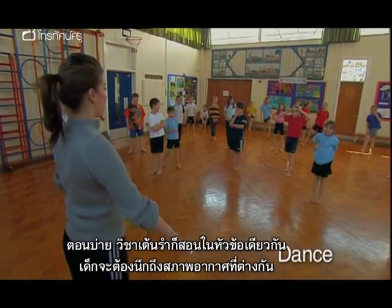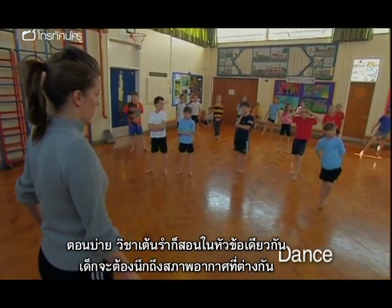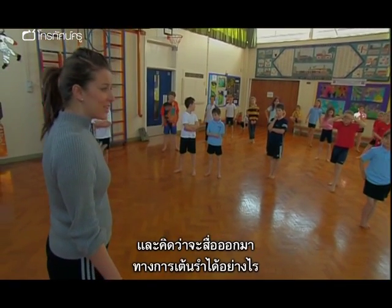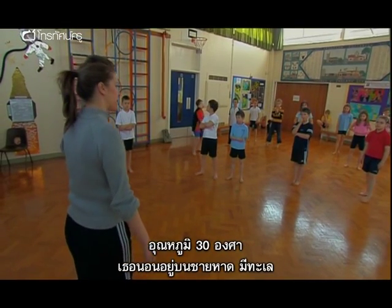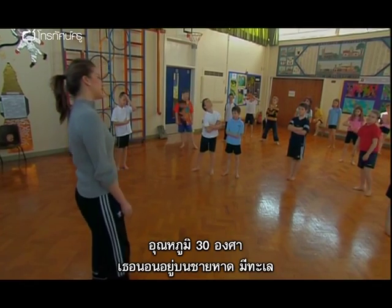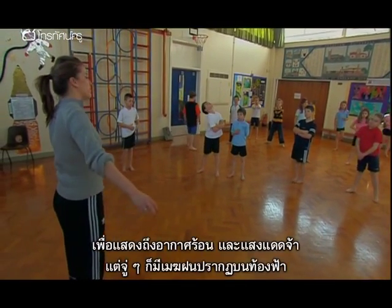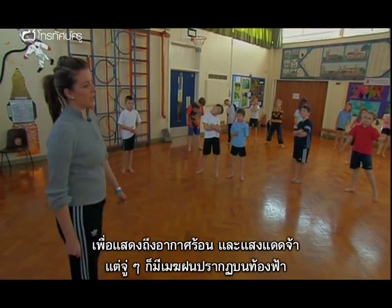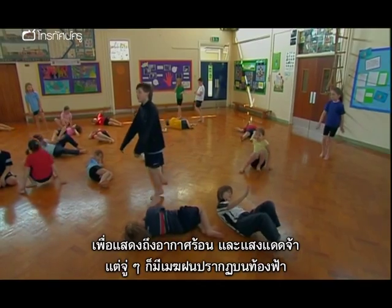The afternoon lesson in dance continues the theme. The children are asked to think about different weather conditions and how they might be interpreted on the dance floor. The lesson begins with a warm-up. It's about 30 degrees. You're lying on the beach. The sea's there. How might you feel like moving? How might you move to show that it's a really hot, warm, sunny day?